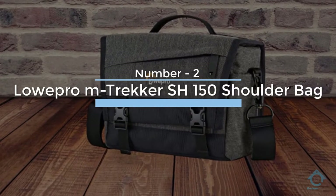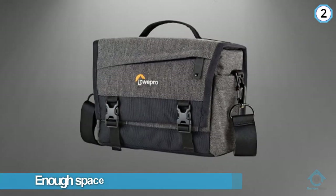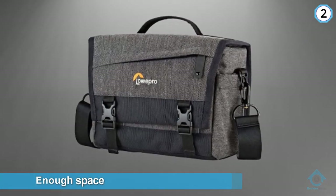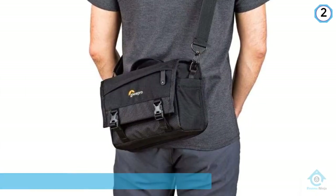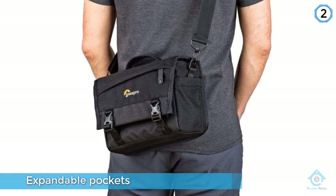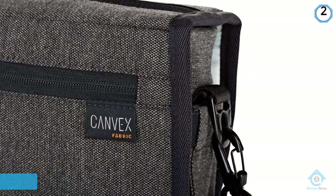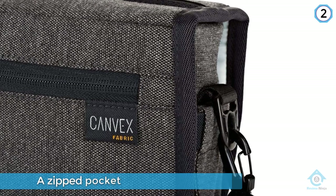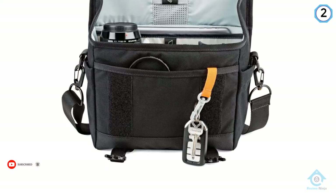Number two: LowPro M-Trekker SH 150 shoulder bag. There's enough space for a mid-range mirrorless camera and mounted lens, plus a further optic and a small tablet. Expandable pockets on the outside provide a home to batteries or even small bottles of sunblock, while a zipped pocket on the front of the lid is joined by a further zipped pocket on the back. Build quality is high, and the pad on the shoulder strap is a bonus — it can be removed if not wanted. Small in size and super light, it feels very well put together.